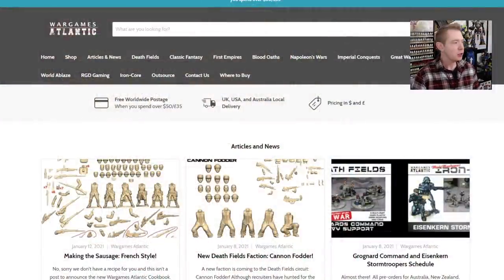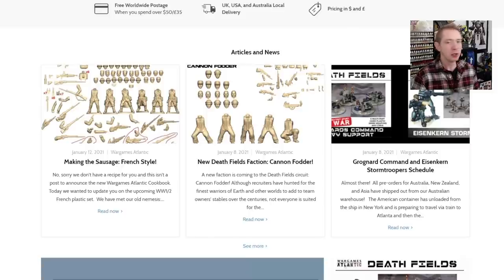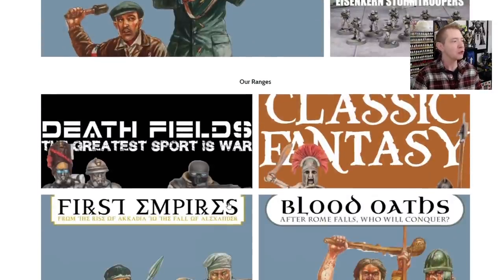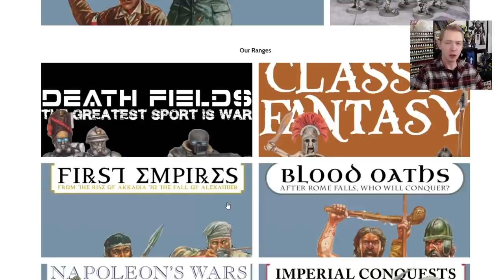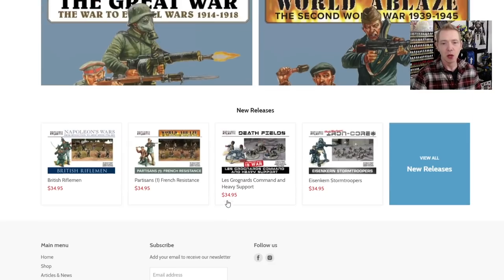So here's their website — War Games Atlantic. You can kind of get lost on this site; there's so much content. The main site has the newest articles and news at the top, which is great because there's a lot to read. Just a few days ago the Eisenkern, something from a few years back from the I-Core universe, was featured. These are great minis. Also, some Gronier heavy support troops are coming in. They put out a newsletter once a week, so definitely sign up. Look at all these offerings — from the Deathfield sci-fi series, classic fantasy, historical stuff including World War I and World War II, and all the new releases at the bottom.